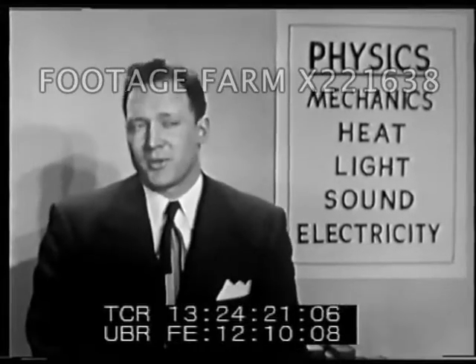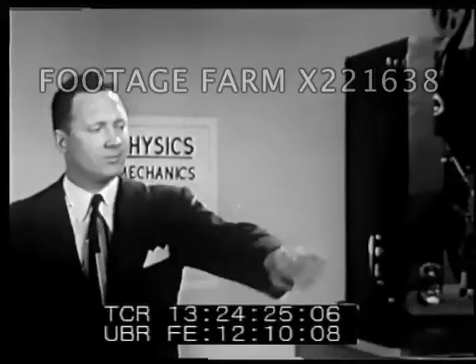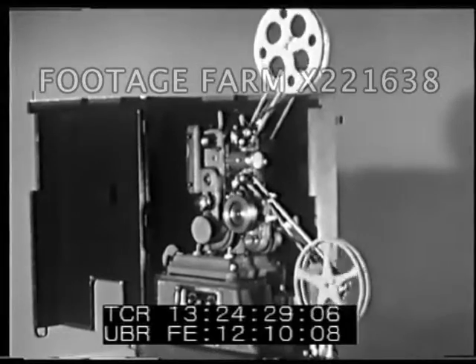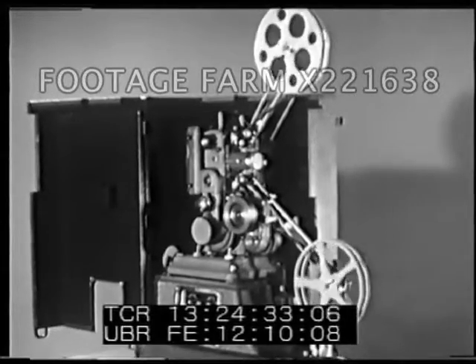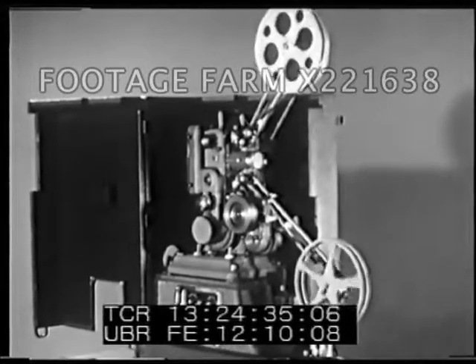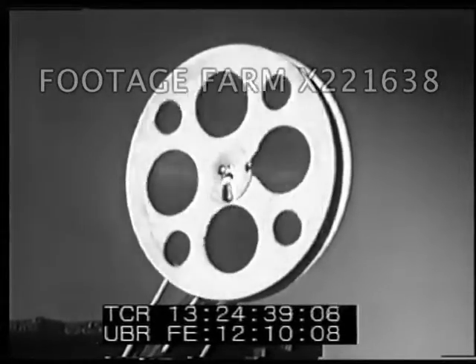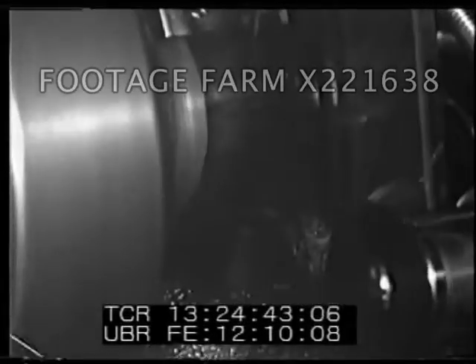And speaking of the world around you, you might notice a movie projector — such as the one which enables you to see this film. It's an application of each of the divisions of physics, and an example of how they work together. There is mechanical motion, with several different forces acting on the film, moving it, stopping it for an instant, moving it on.